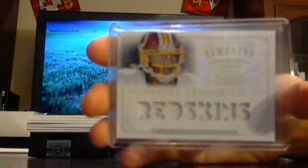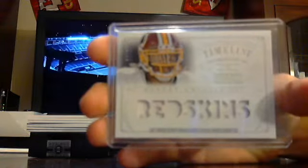John Elway autographed jersey - that's a good way to start. Got a timeline jersey out of 25 for the Redskins, RG3. Timelines out of 25, RG3.